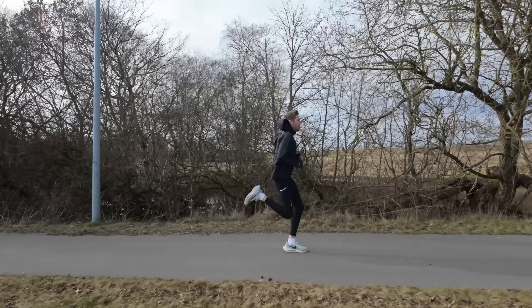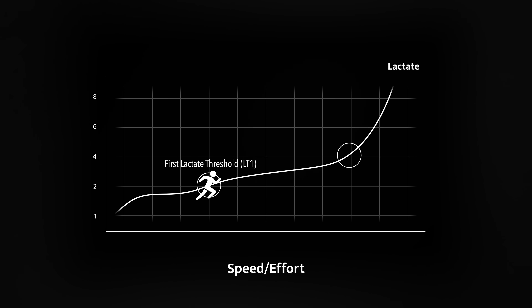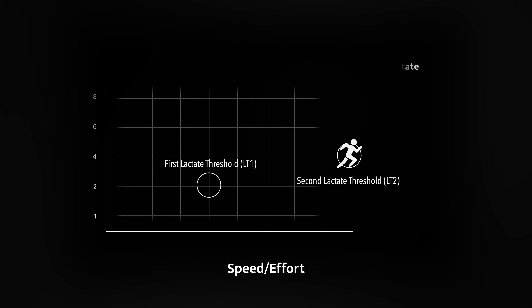Once you reach LT1, running will start to get harder, but it's still sustainable. I like to think of this pace as working, but not working hard. Then, if you keep increasing the pace, there comes another point where lactate doesn't just rise — it sort of shoots up. That sudden spike is called your second lactate threshold, or LT2.